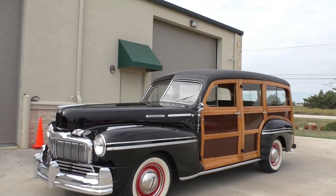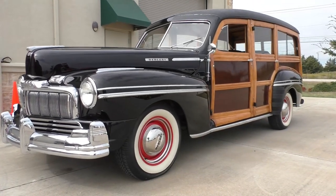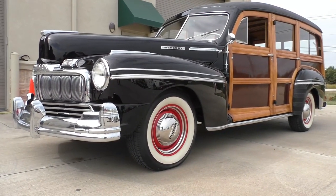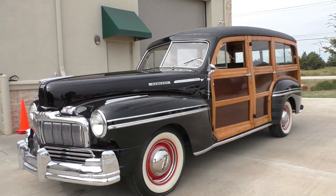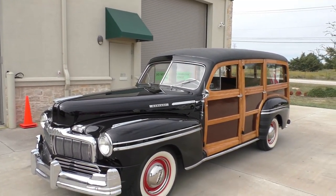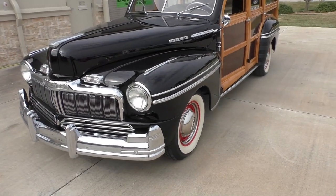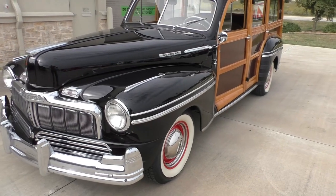You see Woodies but you don't see a lot of Mercury, so this is a 1948 Mercury Woody Wagon, nicely done, resting on a well-seasoned, slightly older restoration but well done and probably limited miles. We've had it up on the lift — it's rock solid underneath. The hood you'll see is very nice, the brightwork very nice.